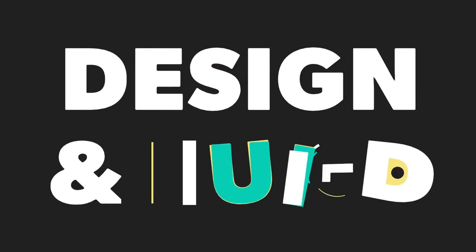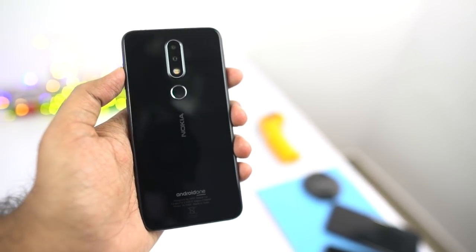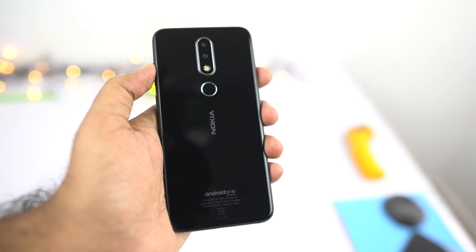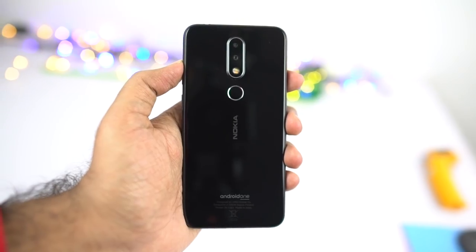Now the third best thing about this phone is definitely the design and build. Unlike the previous Nokia phones which came with a complete unibody metal design, this phone has a complete glass build, with a 2.5D curved glass on the front and back, which gives it a 93% glass surface on the whole.